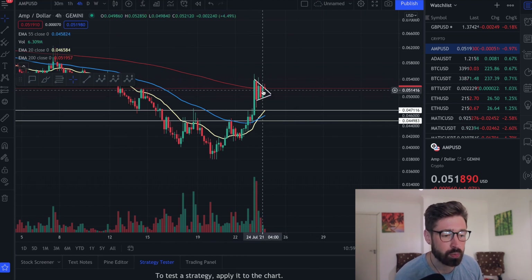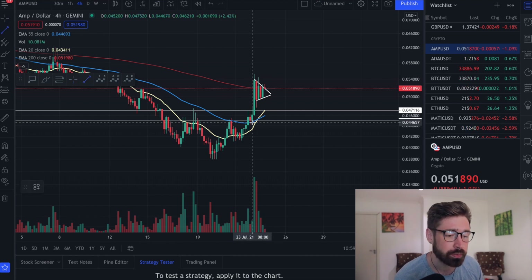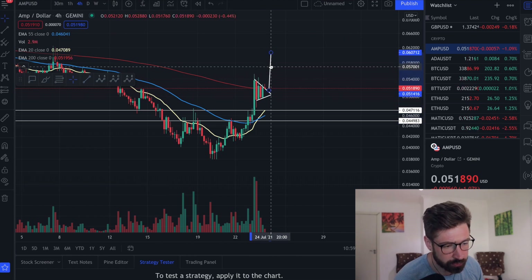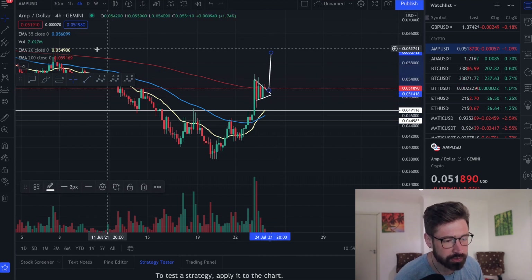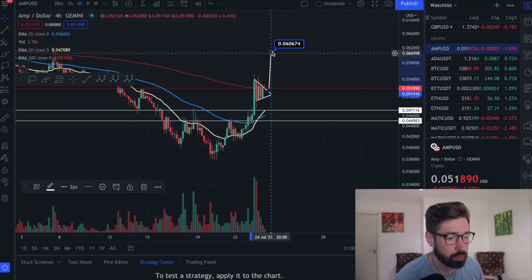Starting on the four-hour chart, the first pattern I want to show you is a bull pennant. If you do see us start to break out — and we're having a little bit of breakout here — you can use your flagpole depending on where the breakout is. If we do break out to the upside, that will bring us up to about 0.060.